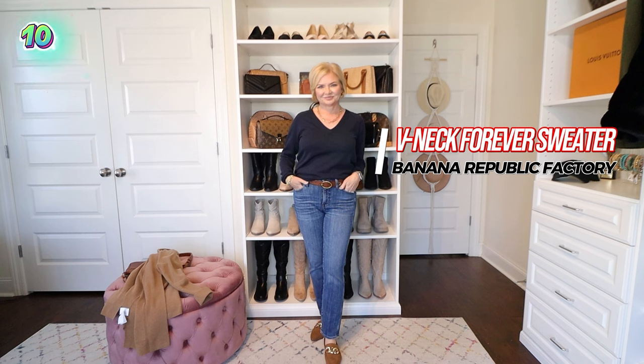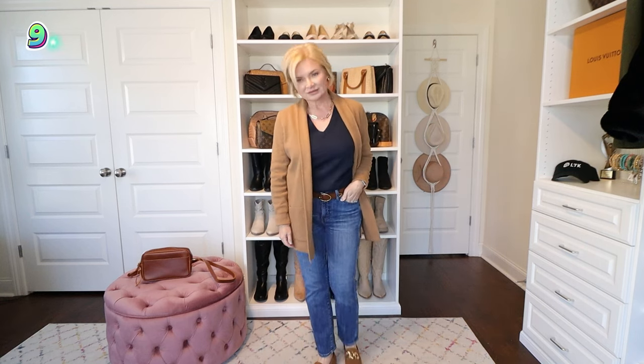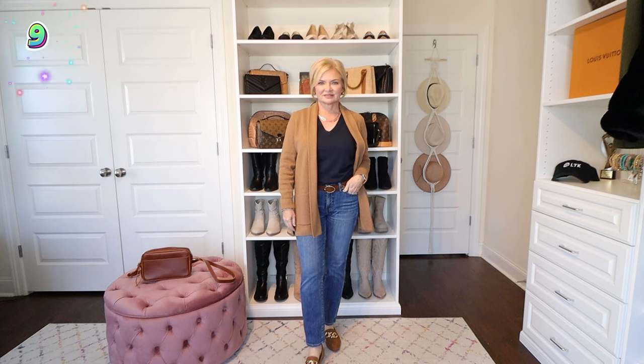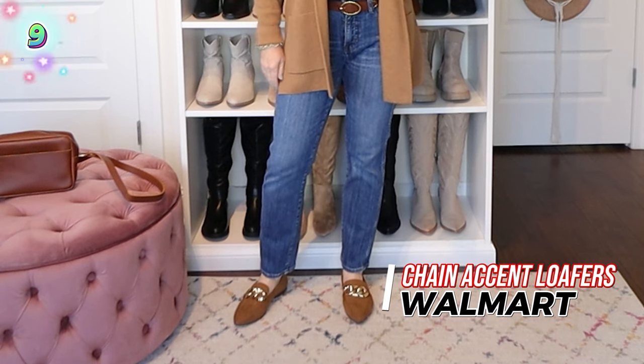Y'all know that's a pet peeve of mine — when high rise jeans have a little weird short zipper, it just looks so cheap. So these have a nice long zipper, and I'm wearing them with this V-neck navy colored forever sweater from Banana Republic. Number nine is the Chelsea sweater blazer from J.Crew Factory. This has been a bestseller on my channel this year. It is just that perfect mix between a cardigan and a blazer. I'm rounding out the outfit with chain detail loafers and this cognac color toaster bag from Portland Leather Goods.